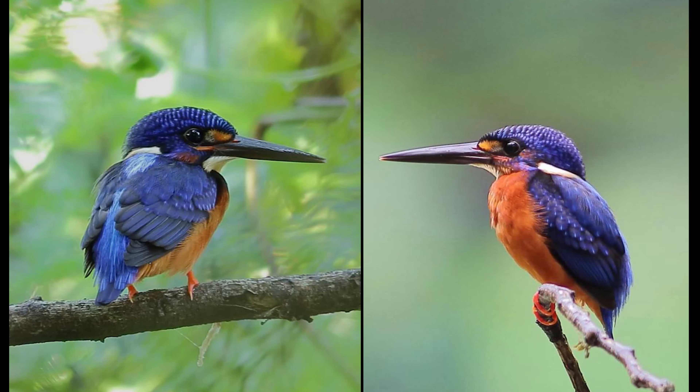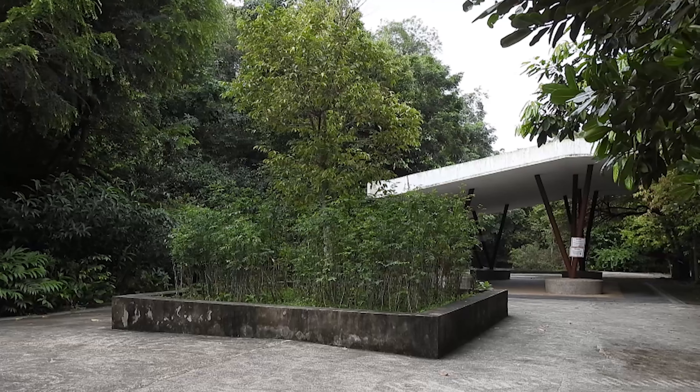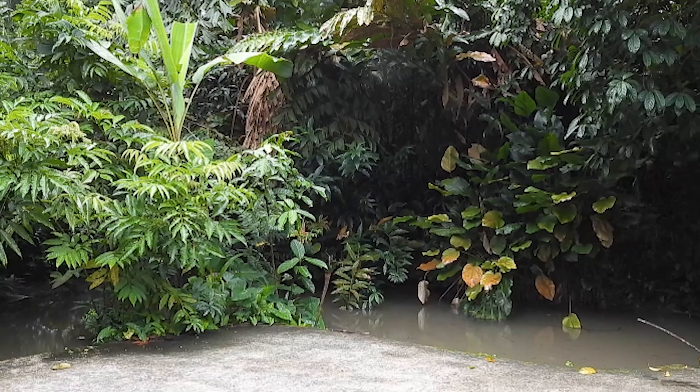The blue-eared kingfisher has also moved to a new area. This is just at the pavilion, also near the German school. Look out for it around the water ponds.